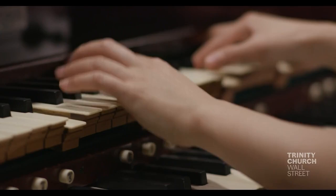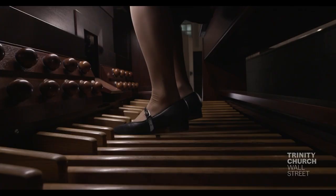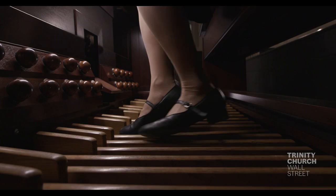Each keyboard is called a manual and corresponds to a different division of pipes. Here, the top one is the swell, the middle is the great, and the lower one is the choir. The pedal board also controls a section of pipes.